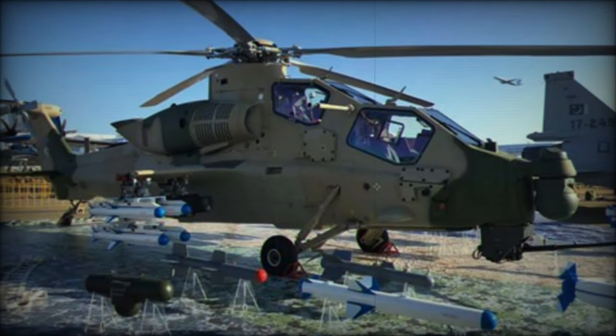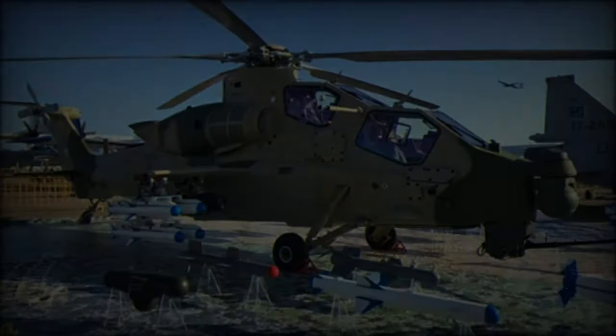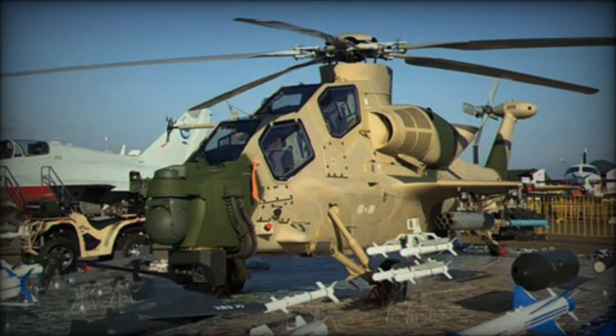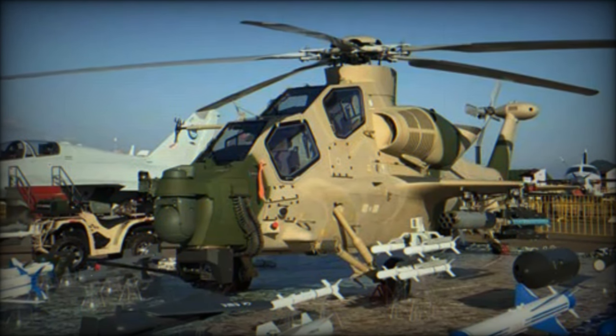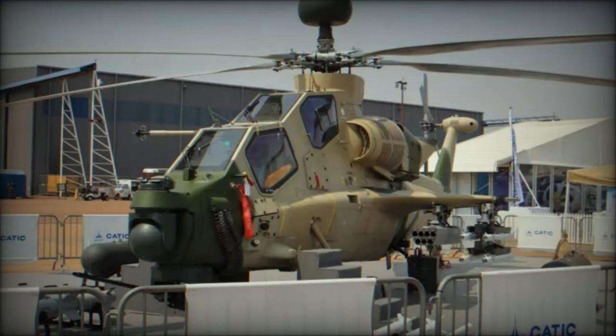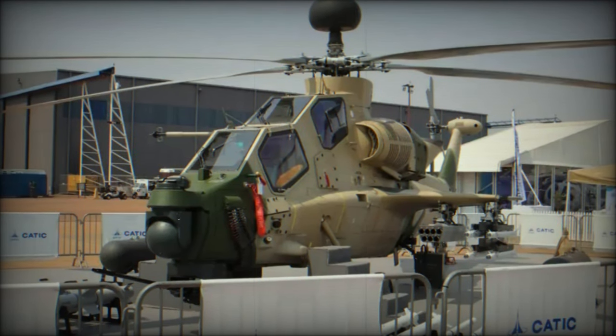The 2A-90 air-to-air missile, designed for aerial engagements, expands the helicopter's capabilities against airborne threats. The CM-502KG air-to-ground missile features advanced guidance systems for precise ground engagements. The FS-70B aerial blast fragmentation rocket adds significant close air support capabilities.